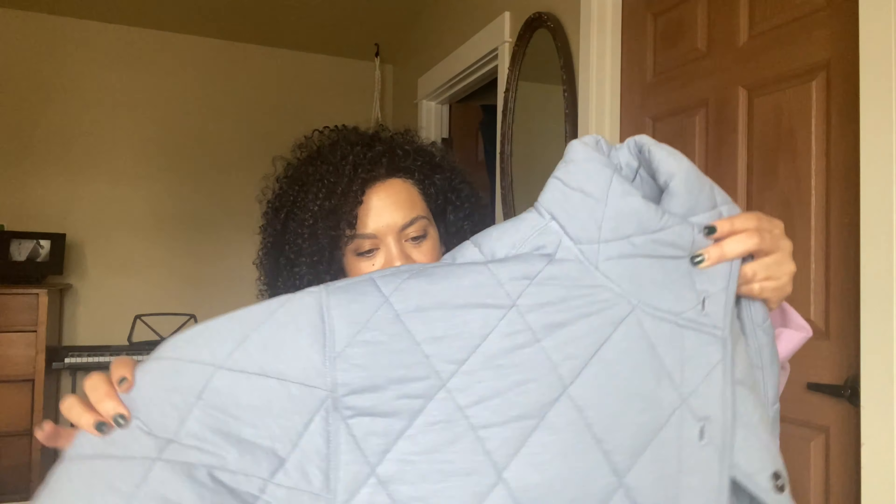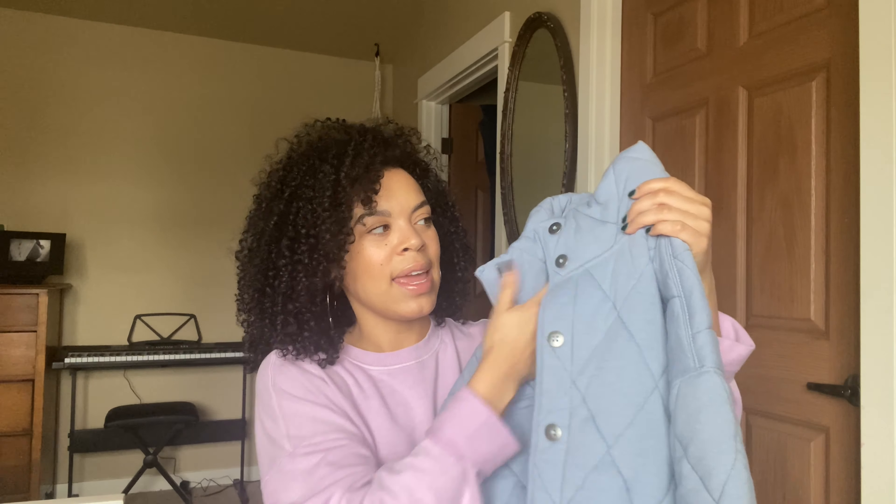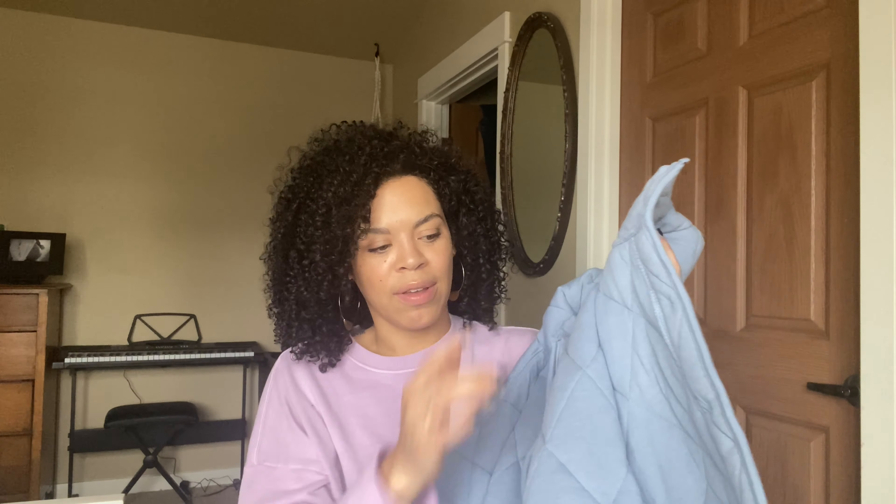I really like it — again, size medium by White Fable. Right now Free People has a very similar jacket, but theirs is $200. This one is $35, or $29 this week. I'm going to try that one on for you guys next.